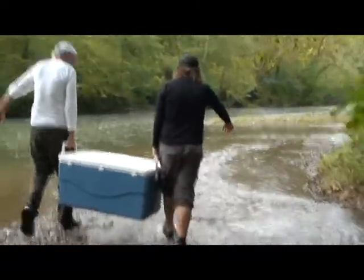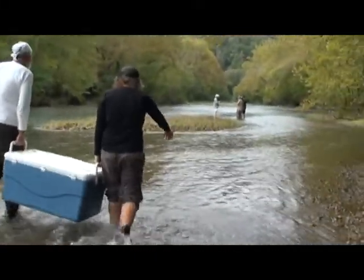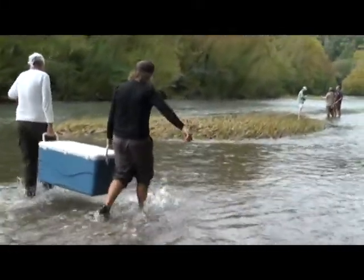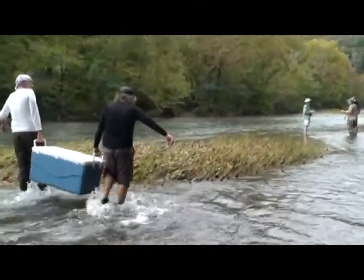My name is Jess Jones. I'm a restoration biologist with the U.S. Fish and Wildlife Service. Today we're on the Powell River and we're releasing individuals of actually three endangered freshwater mussel species: the oyster mussel, the comb shell, and the snuff box. We've released about 6,500 mussels so far today.